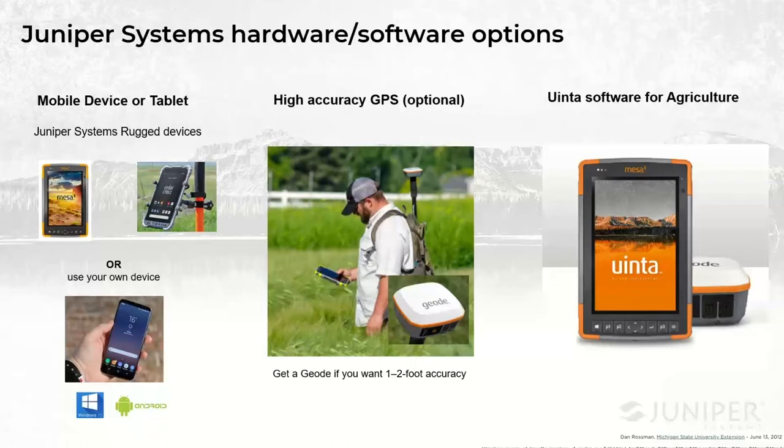Many customers do that. It really kind of depends on your needs and the type of job that you're doing. At a minimum, you do need some kind of a mobile device or tablet — either a Windows or Android-based tablet as well.